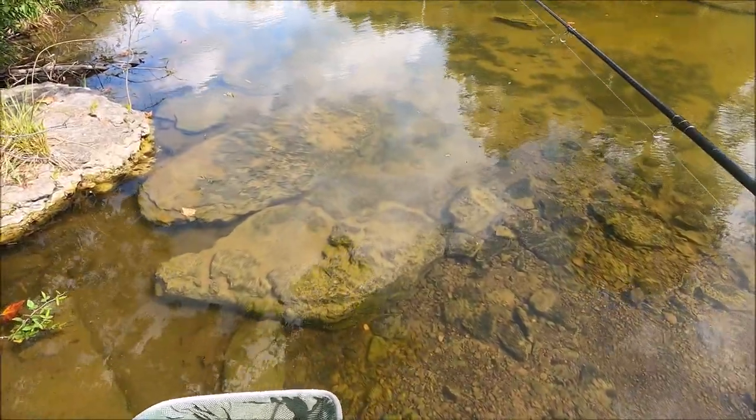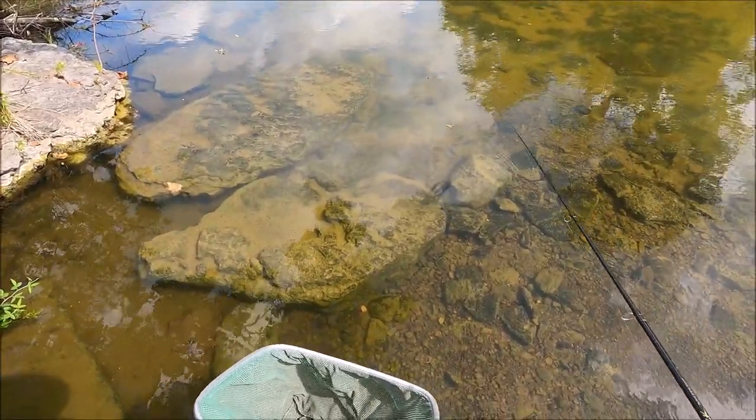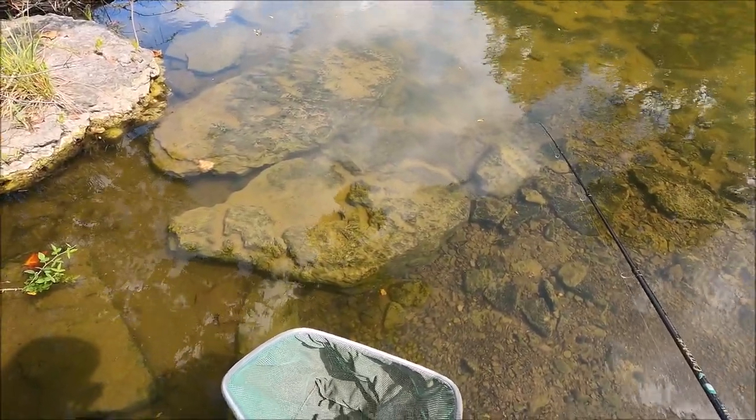The good thing about this particular creek is that the spots where there is darter habitat are very, very few. Very few spots. Oh, that's a big darter.